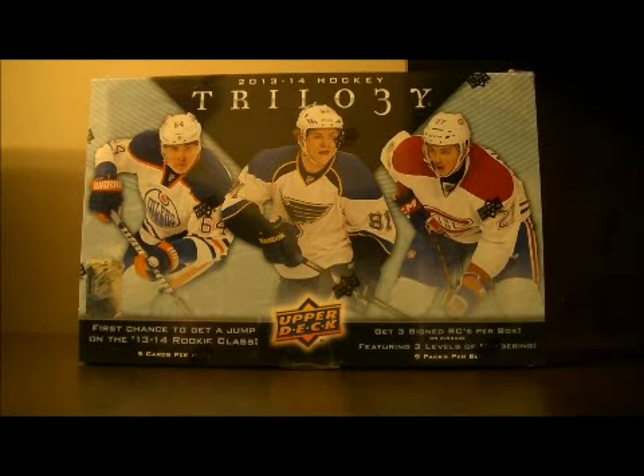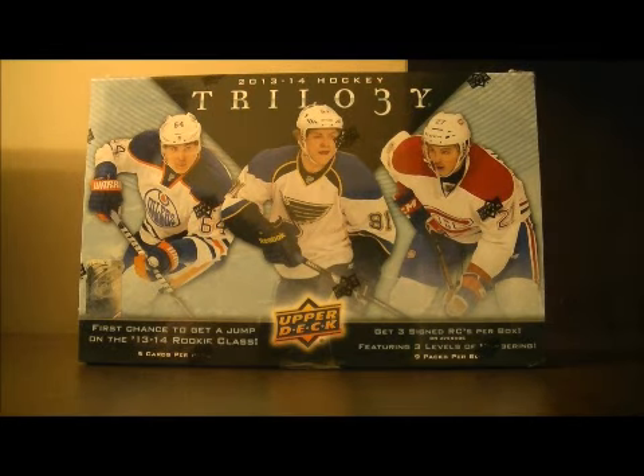Hello again everybody watching our eBay Box Break. This is for the 2013-2014 Upper Deck Trilogy Box Break number five. It's a full display box break number five.